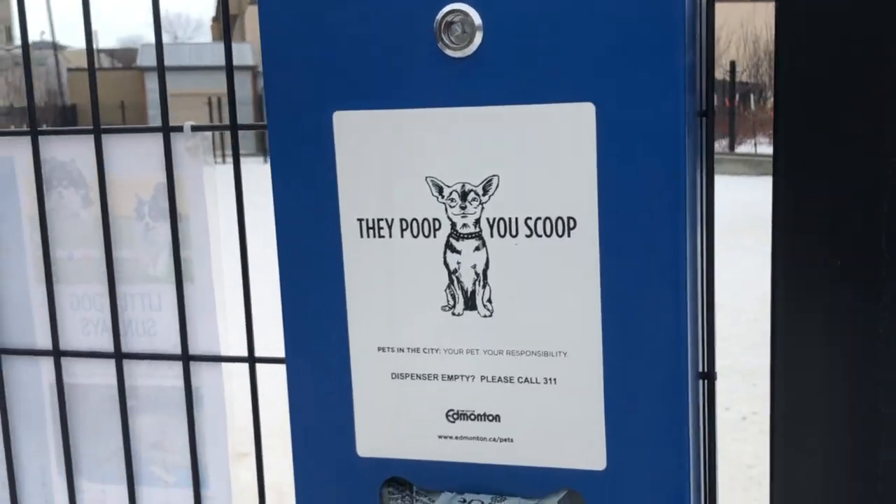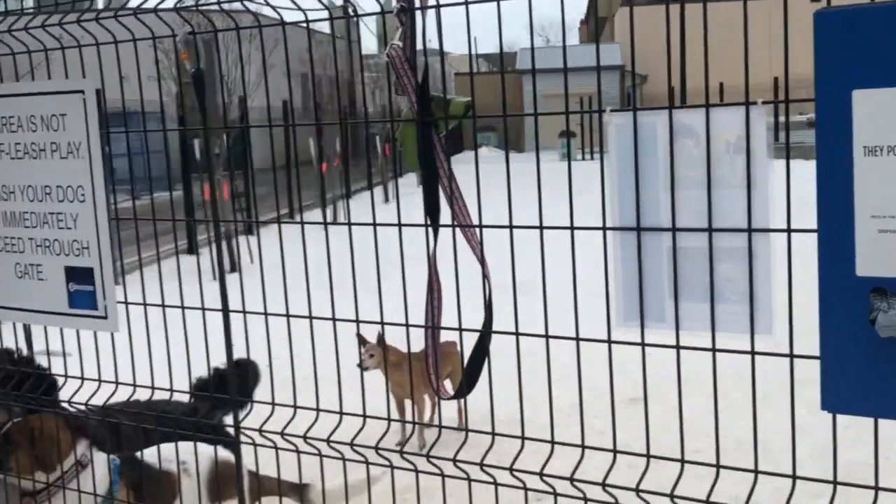Did you know that Edmonton has over 40 acres of off-leash dog areas, and all of them have garbage cans as well as poop-you-scoop bags? Not all cities have this. Mav and Darby are so lucky to get to explore such a vast area with us in Edmonton.